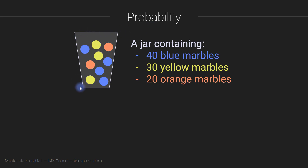So imagine an empty jar and you fill it up with marbles. There's going to be 40 blue marbles, 30 yellow marbles, and 20 orange marbles. And then you mix all the marbles up, shake them up real good. And then you stick your hand in the jar, look away so you're not looking, and then pick a marble totally at random and pull it out. And then you see what the color is.